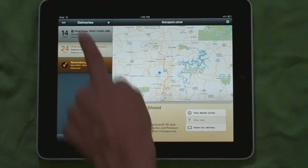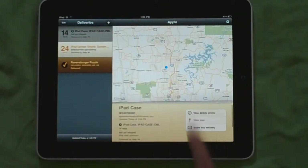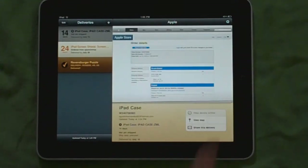I ordered the screen shield from amazon.com, and this one is the official iPad case I ordered from apple.com — it still hasn't shipped yet. Pretty much you can view the details of your order right on the app, which is really nice. Right now it's taking me to apple.com and showing me the details of my order.